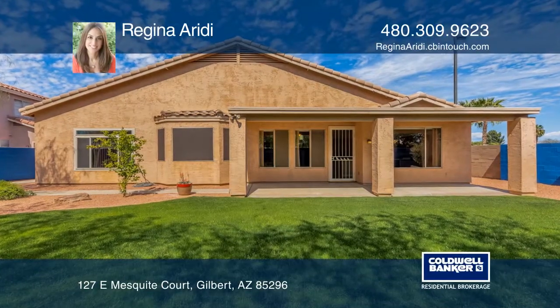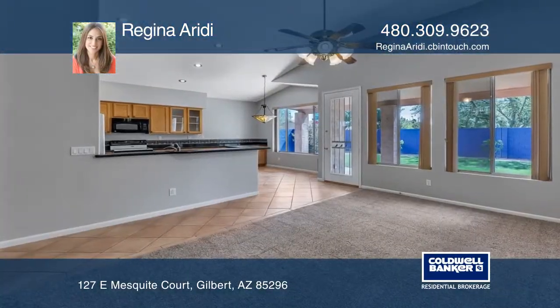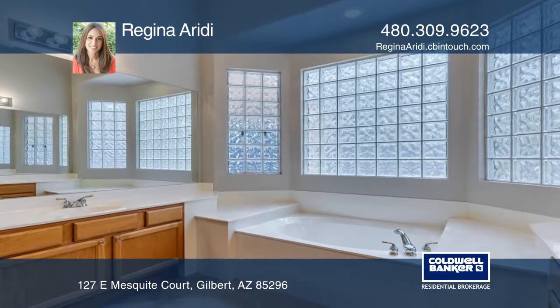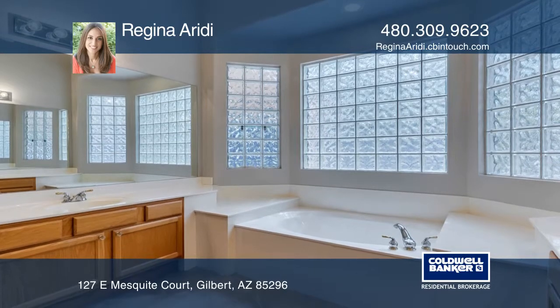This beautiful sought-after farmhouse meadow home features vaulted ceilings and broad windows with a laundry room, three-car garage, and proximity to downtown Gilbert.